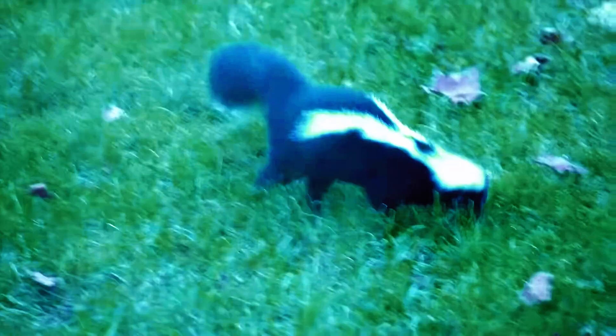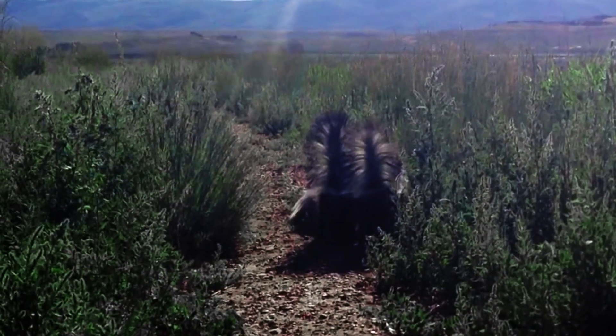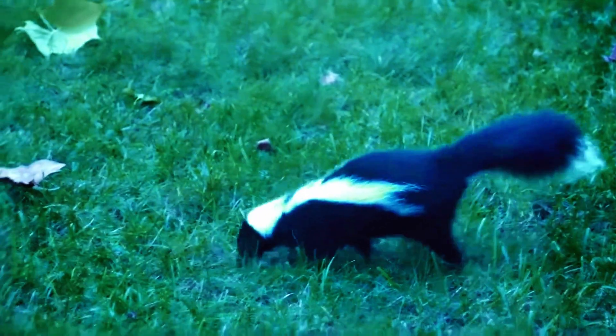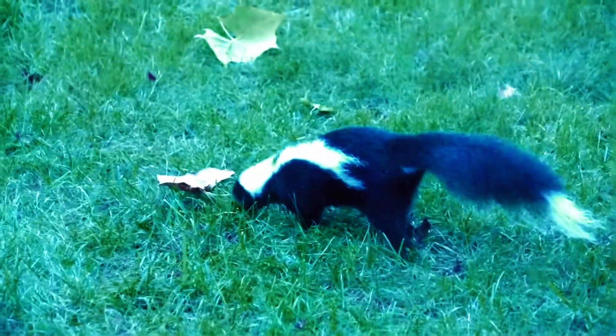Skunks are solitary animals, except during mating season and when a mother is raising her young. They are omnivores, feeding on a varied diet of insects, small mammals, fruits, and plants. Skunks are also excellent diggers, using their strong front paws to unearth food from the soil.